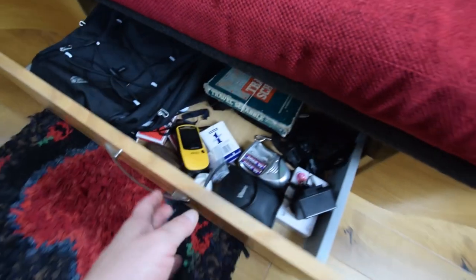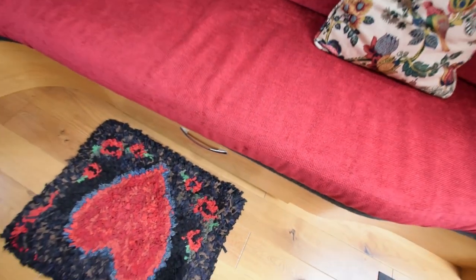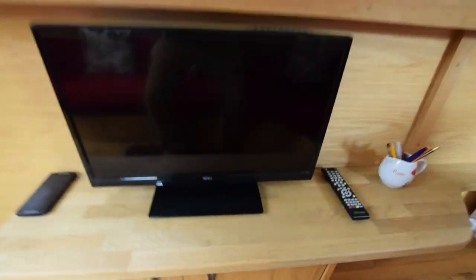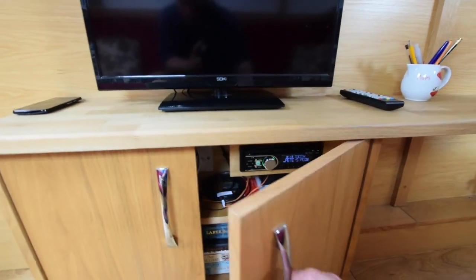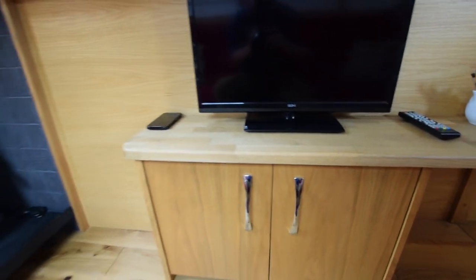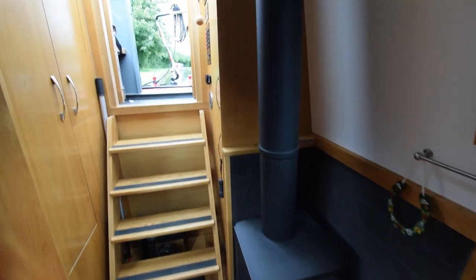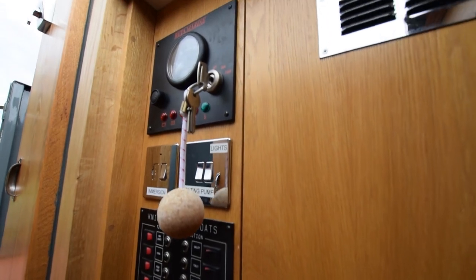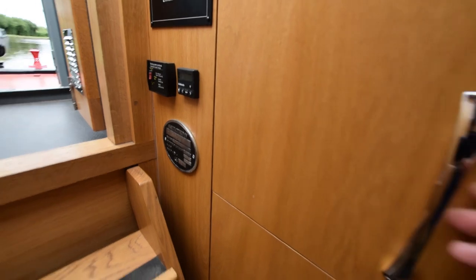The floor is engineered oak throughout, and there's a good-sized L-shaped sofa with a good drawer underneath it. Opposite the couch is the media area: there's a television, a DVD player, FM/CD/Bluetooth stereo, and you can have PVR via USB sticks — it's all there. To the left of the steps, the electrical instruments are all very neatly arranged.